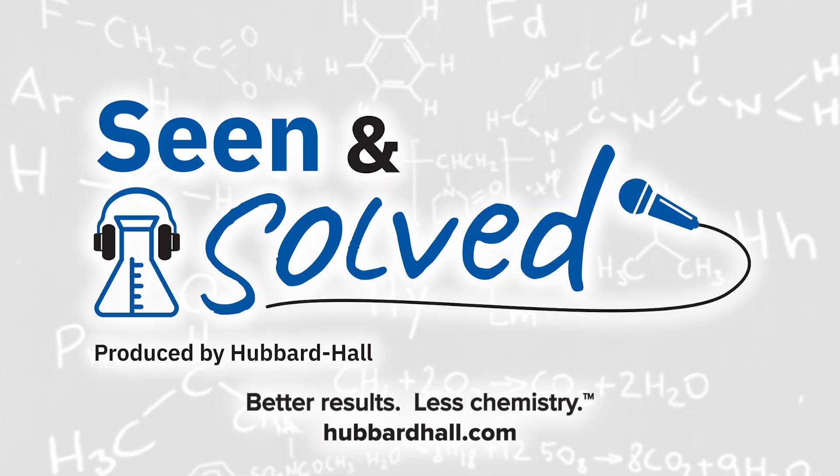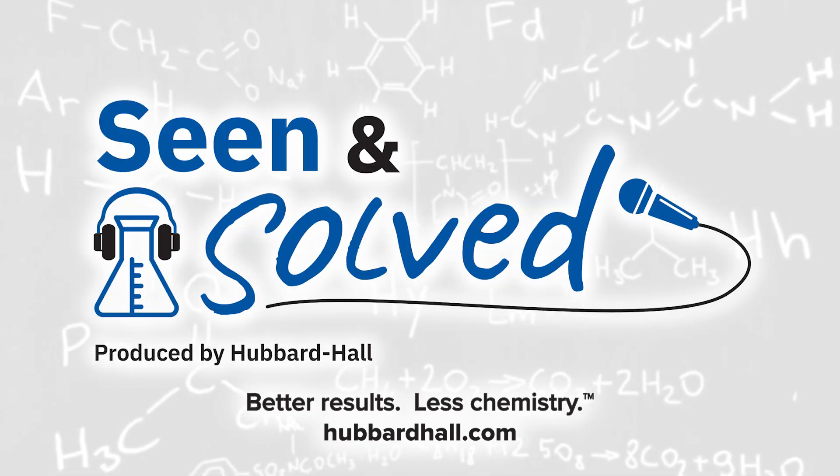You're listening to the Seen and Solve podcast brought to you by Hubbard Hall. This has been around for a while, but take us back a little bit of kind of where this really started picking up steam. I knew it had to do a lot with environmental issues. Yeah, Zirconium's been around, but I think it never really took foot until a lot of the new regulatory constraints came.